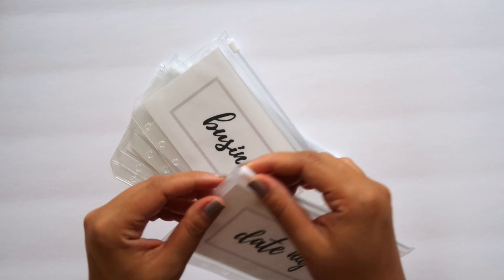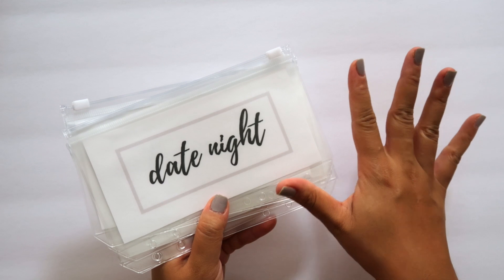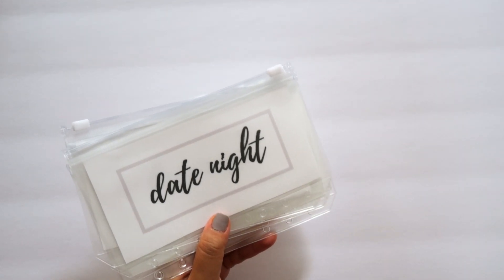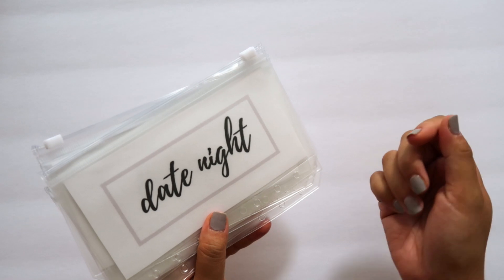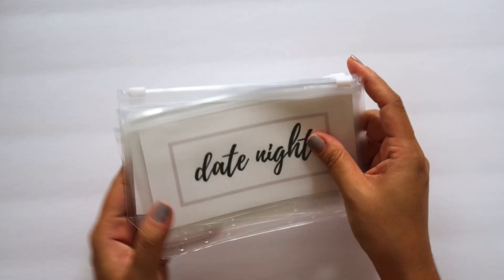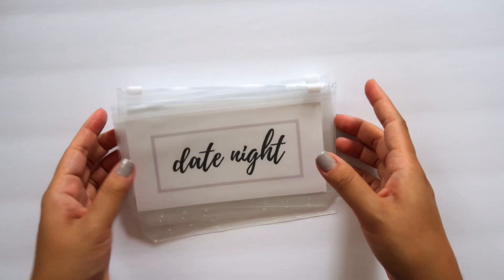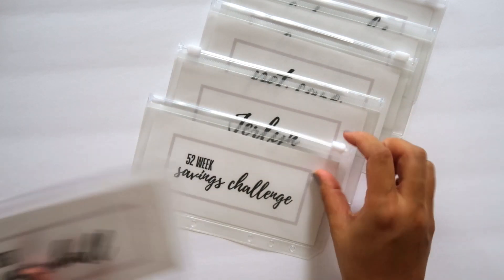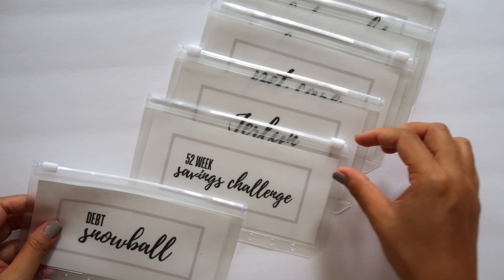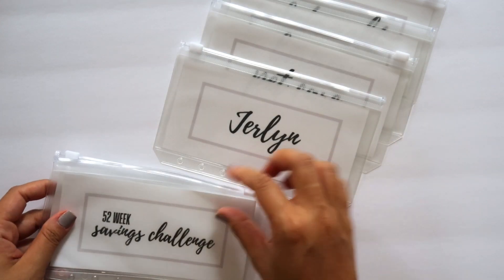These cash envelopes will be in a pack of six. This particular color is gray, but it comes in eight different colorways that you can choose from. You can customize the labels as you wish on the website — they can say whatever you want. I hand-make the labels myself, cut them myself, and they're my original design. You get six envelopes: one, two, three, four, five, six. These are just examples of what you could have customized on them.